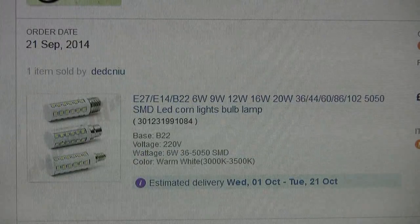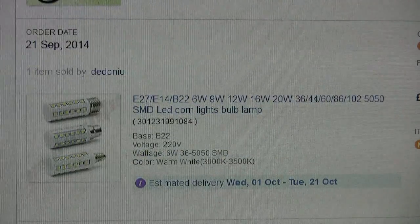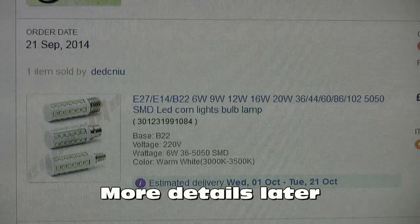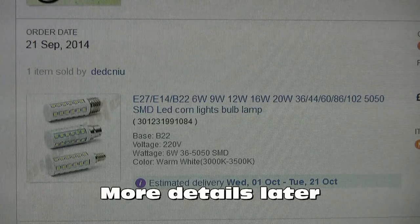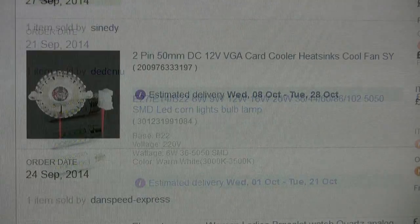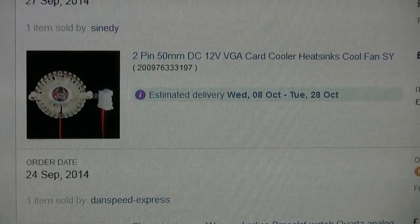Another item arrived fairly quickly. The only problem is I'm sure they're probably illegal in many countries — I think they're positively lethal — but the light from them is very good.